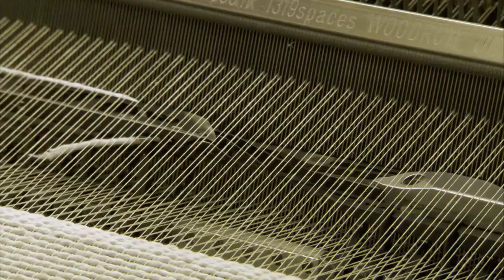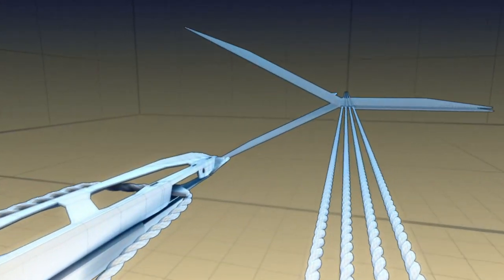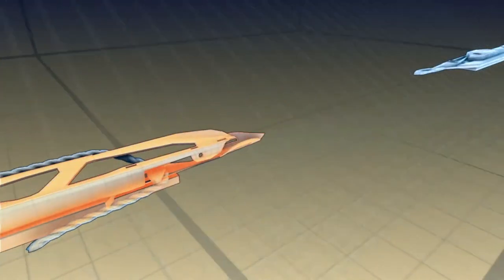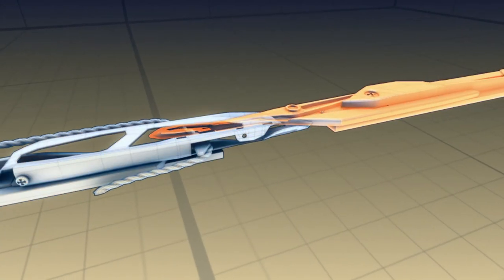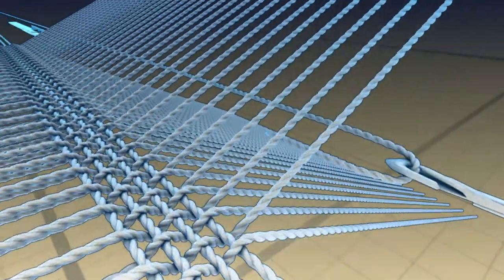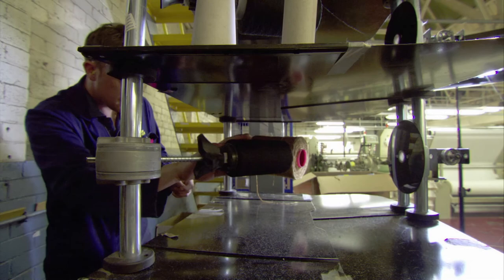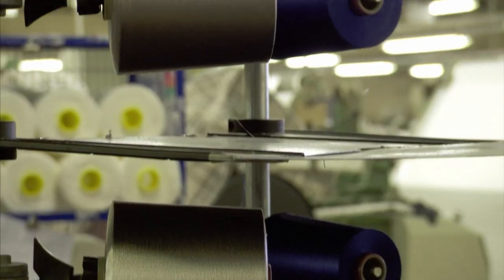Enter the rapiers — one of the latest shuttle replacements. One rapier picks up a piece of thread, pulls it to the middle of the warp, and hands it off to its partner. It pulls the thread the rest of the way, while the first goes back for another strand. Because spools no longer have to travel back and forth, the rapiers draw thread from large bobbins — meaning far fewer pauses for reloading, dramatically improving productivity.